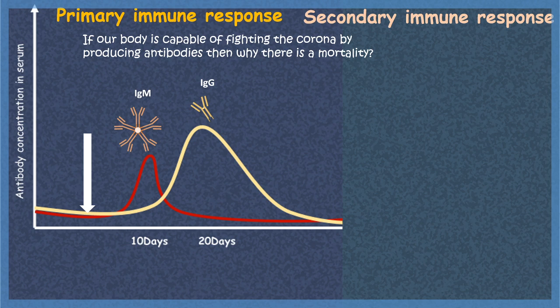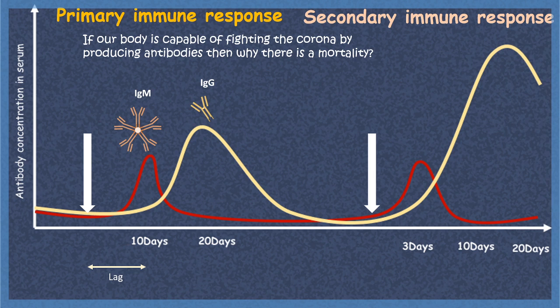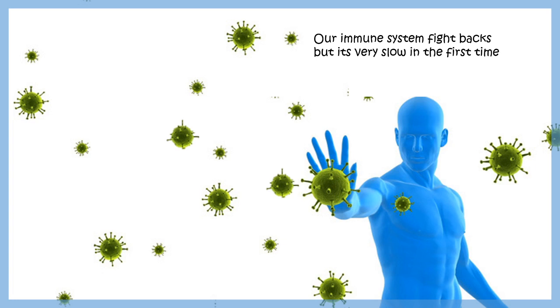Because the body may not have encountered the virus before, it takes considerable time to recognize it and mount an immune response — almost 10 to 14 days to generate antibodies. On second exposure it is much quicker. But the fundamental problem is that viruses grow very rapidly.